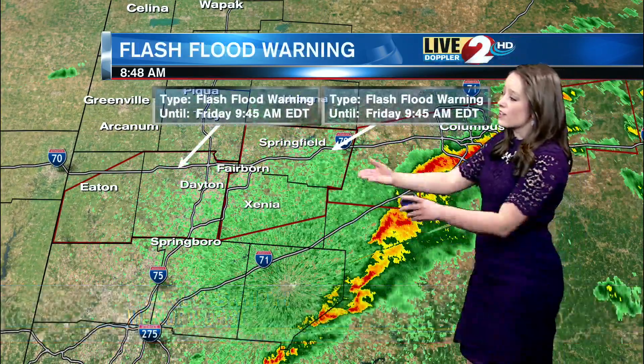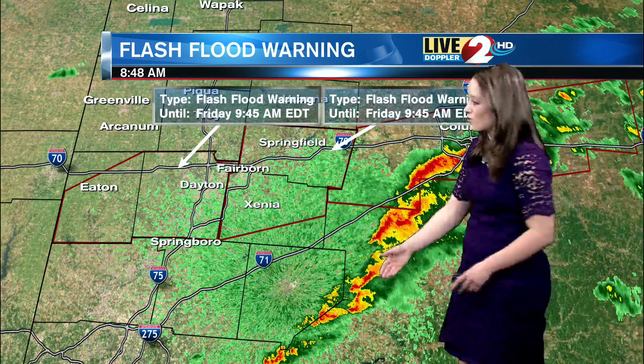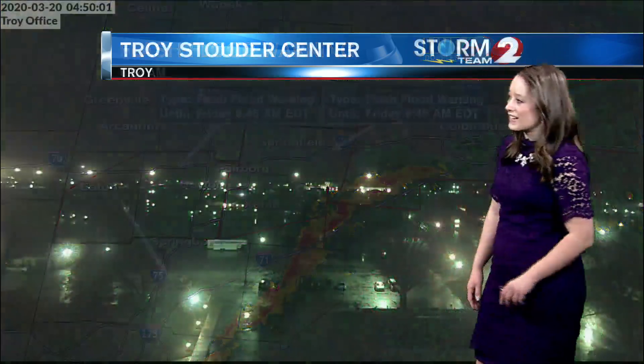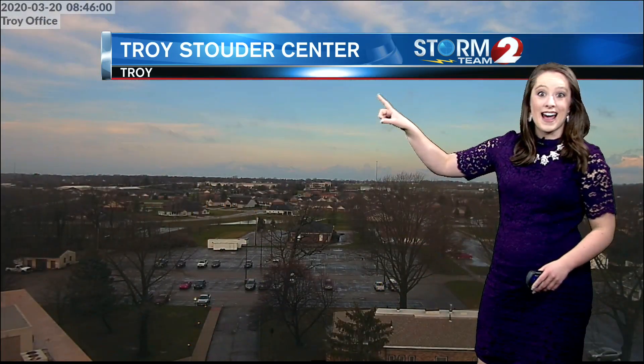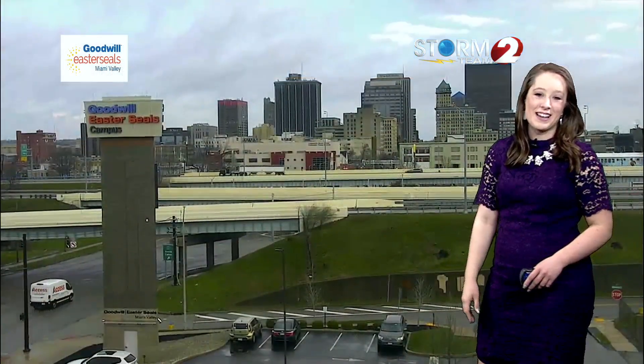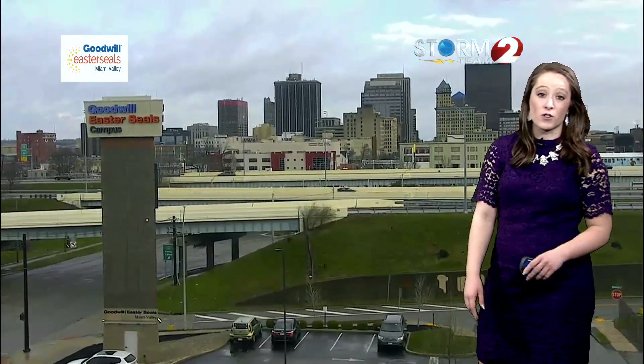A look at Live Doppler 2 HD shows we're finally starting to see the rain move out of the Miami Valley. Just a few storms are still on the edge of Clinton County. On our Troy Stouter Center camera, it's been a very wet start to the day, but look — blue sky. We're starting to see a bit of clearing after a very wet and very dangerous start for some.